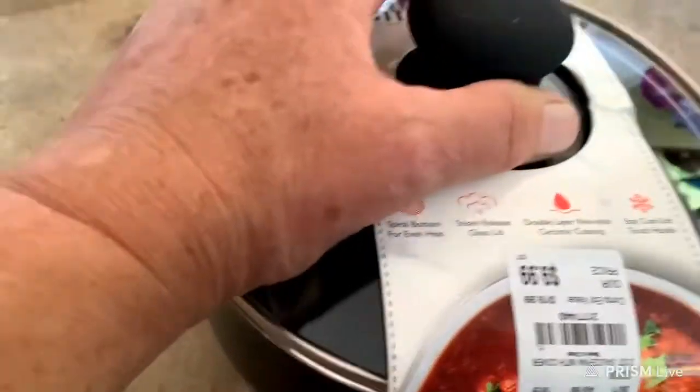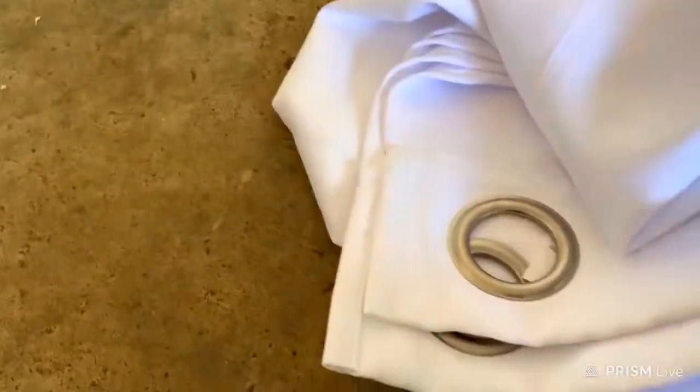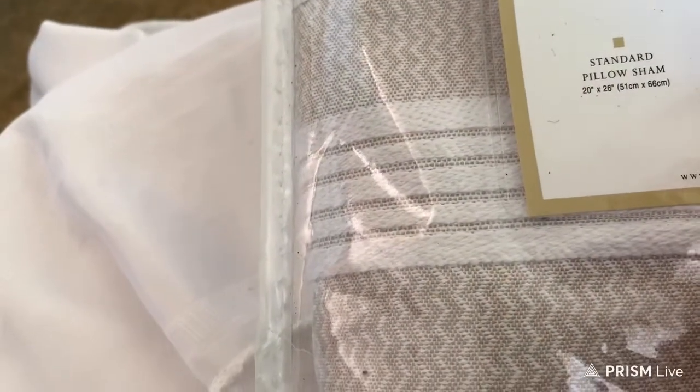This two-quart saucepan with glass lid was $9.99. A battery pack and a little village friends cocoa cart thing. Then a set of white curtains. A round white tablecloth — that was $9.99. And in this there's only one king-size sham, and it does say it was one — the price on that was $24.99.